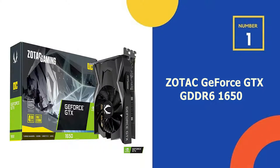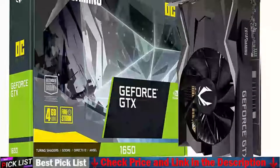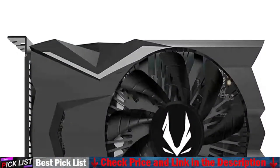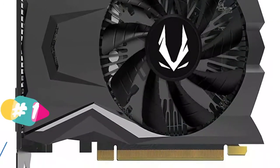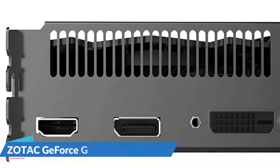Our number one choice is the Zotac GeForce GTX 1650 GDDR6. The Zotac 1650 OC is a true graphics card that outperforms the 1050 Ti while using only the motherboard for power. This implies you can run most games on mixed medium settings with a lesser PSU, but keep in mind that with a fast processor like the 5600X, you'll get more performance than you expect. This solitary fan brawler has earned a place on the list.